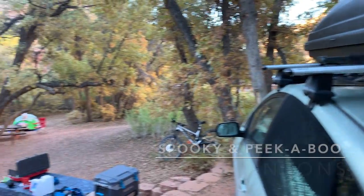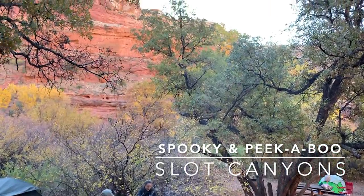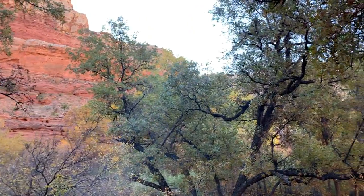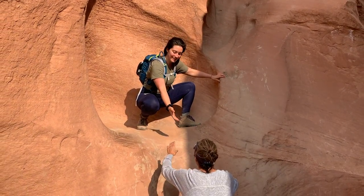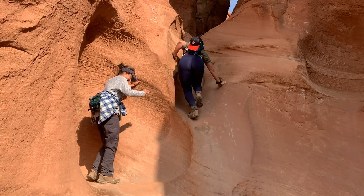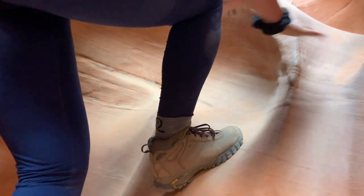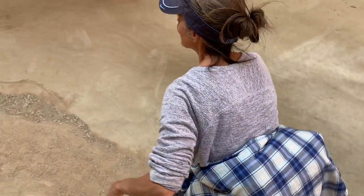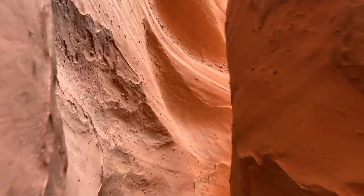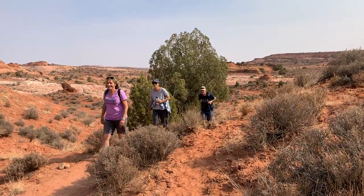Our slot canyon adventure started back at our campsite. We made friends with a couple who had attempted this hike in the days prior, but as many others trying to find this hike, they were unsuccessful finding the famous slot canyon entrance. Any true adventurer knows the disappointment of missing a trailhead or the hidden gem they were searching for. So naturally, I offered to show them where the hike started.